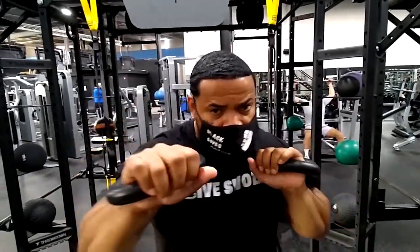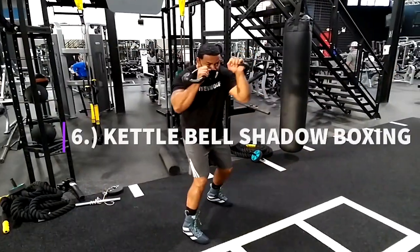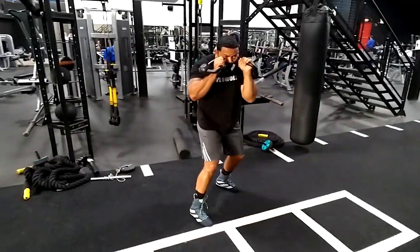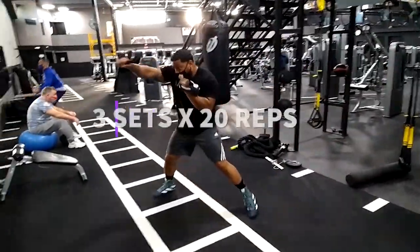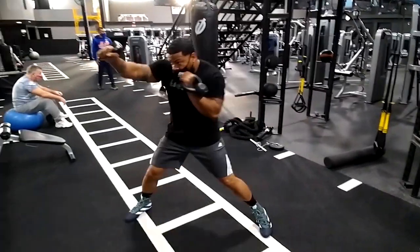Next up, we're going to do some kettlebell shadow boxing — one, two, and then move. This is a great move to increase the speed and power of your jab because you're using resistance to throw your punches. When you throw punches without resistance afterward, you're going to develop more speed, more velocity, and that's going to equal more power. If you don't have kettlebells, you can use small dumbbells — two to three pounds — which you can find easily at Walmart or on Amazon. This is a great move for speed and power.